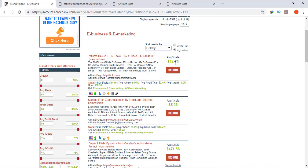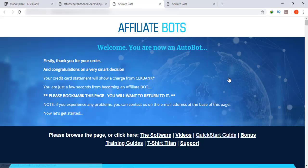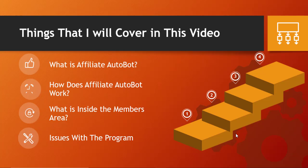That is the average commission. This is the members area of Affiliate Bots that I will show you in this video — what is included and whether it will work for you or not. I will also show you the downsides of this program so you can make an informed decision. In this video I will cover: what is Affiliate AutoBot, how does it work, what is inside the members area, issues with the program, and my final verdict.